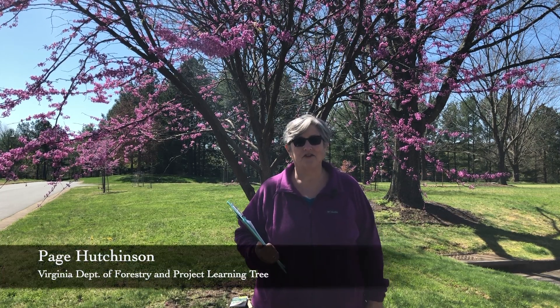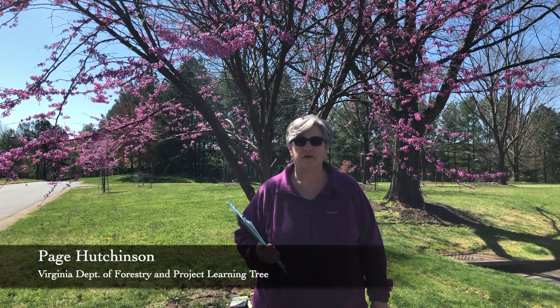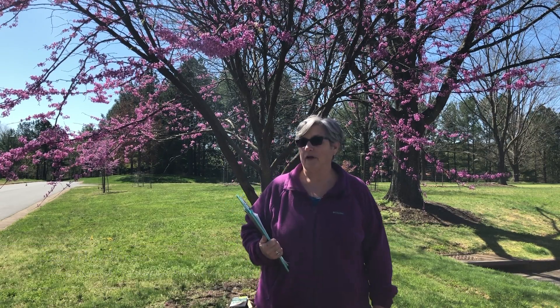Hi, I'm Paige Hutchinson, the Virginia State Coordinator for Project Learning Tree, and we're going to be exploring a special tree today. This is from Project Learning Tree's Activity 21, Adopt a Tree.